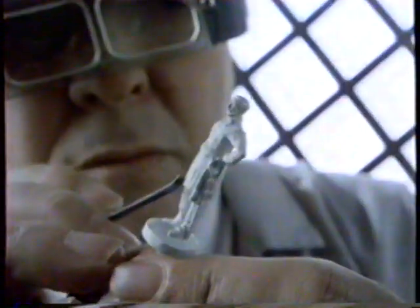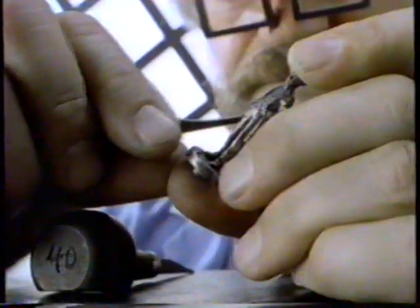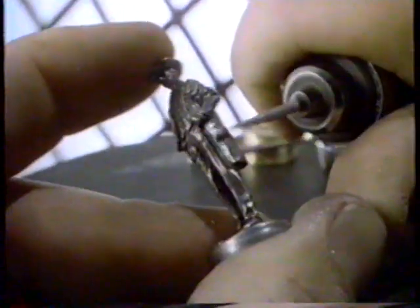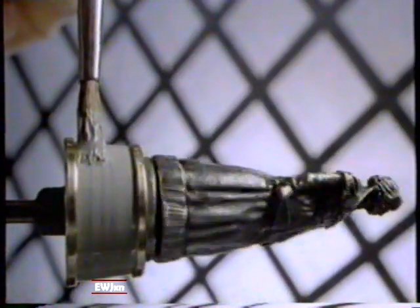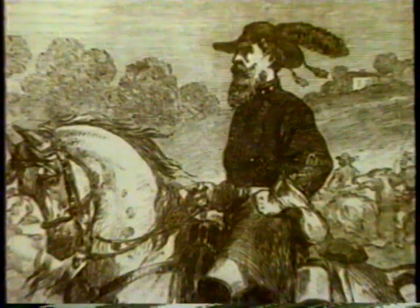A towering achievement in marvelous miniature. Each figure an original portrait sculpture created for the Historical Society by the artists of the Franklin Mint. Each piece cast in fine pewter, set on a solid brass base, hand enameled in Union blue or Confederate Grey. Look close at General Stewart — rakish hat with ostrich plumes. Jeb Stewart rides again.